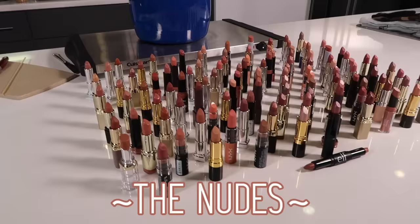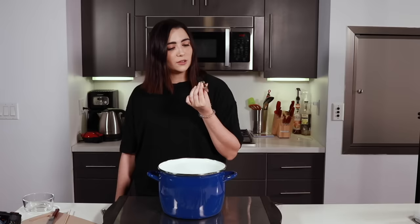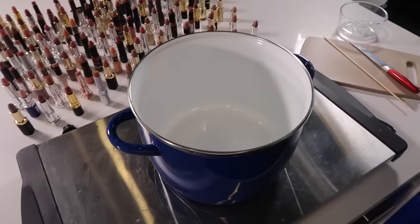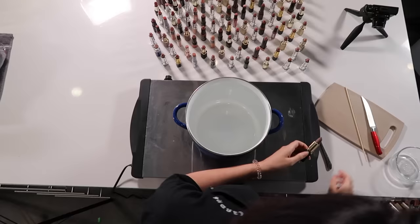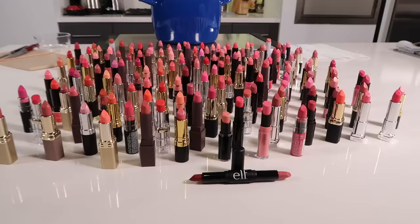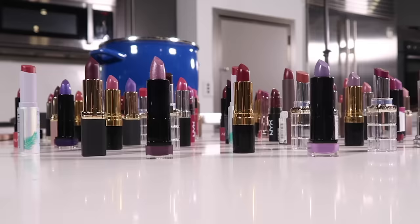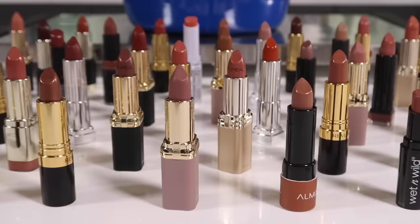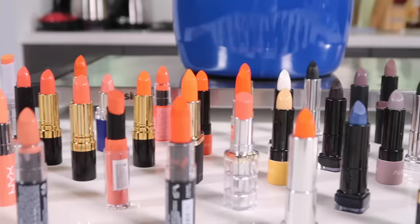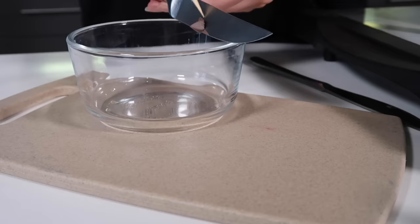Like last time, I'm going to begin with the nudes. In addition to the general mega CVS lipstick, I'm also throwing in an element to our experiment that we didn't do in our Sephora video, which is making individual Franken-lipsticks for each of our color categories. So we're going to be making an average nude lipstick, an average red lipstick, an average purple lipstick, etc. — just because I'm interested to see how those would turn out.